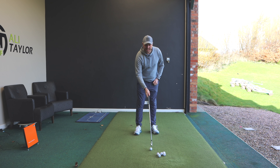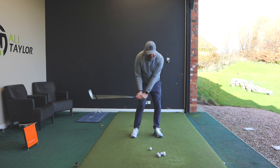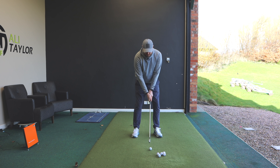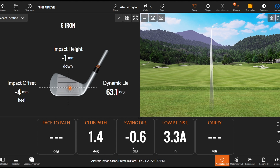So again, I'm going to set up, feel like I swing left, stop that club face rotating. It didn't feel as exaggerated and the numbers would back that up — swing direction was 0.6 degrees left, path was slightly from the inside, club face was slightly closed.